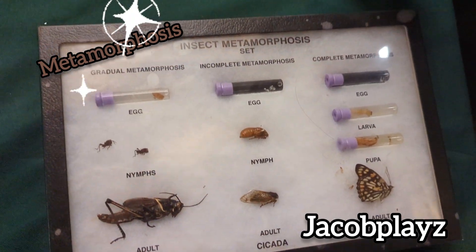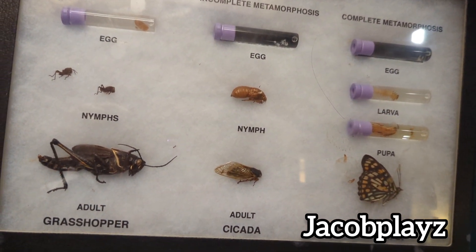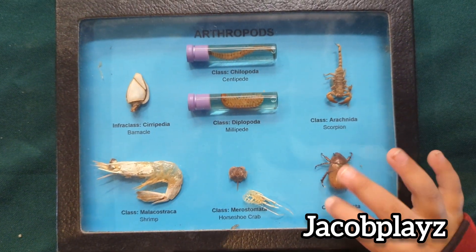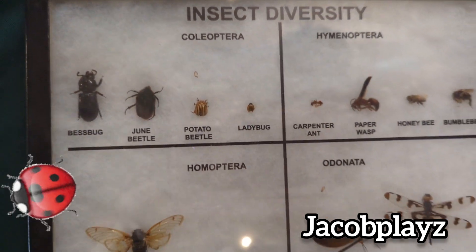This is an insect. This is an egg. This one turns from an egg into an adult. And these are adult birds — this is an egg.